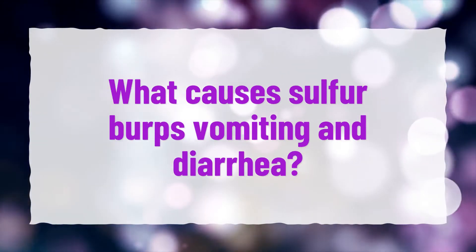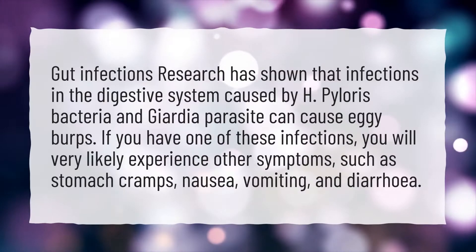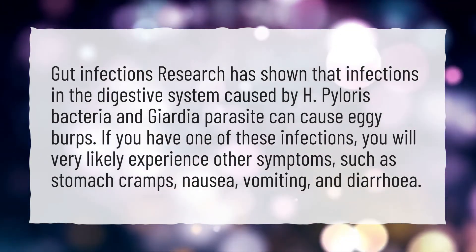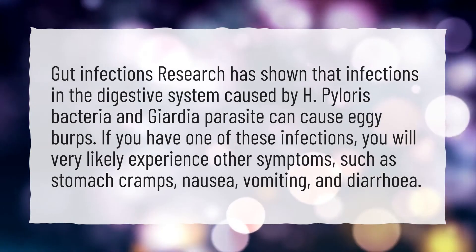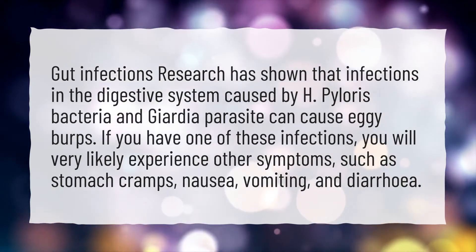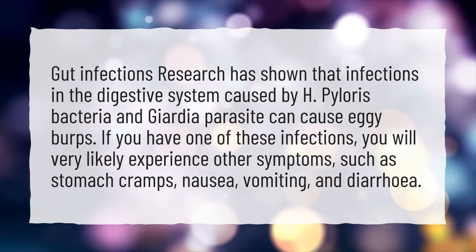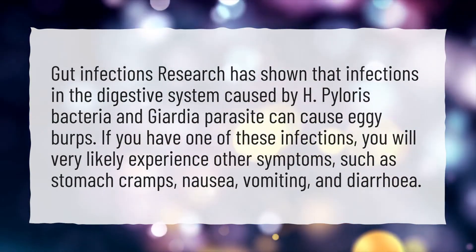What causes sulfur burps, vomiting, and diarrhea? Gut infections — research has shown that infections in the digestive system caused by H. pylori bacteria and Giardia parasite can cause eggy burps. If you have one of these infections, you will very likely experience other symptoms such as stomach cramps, nausea, vomiting, and diarrhea.